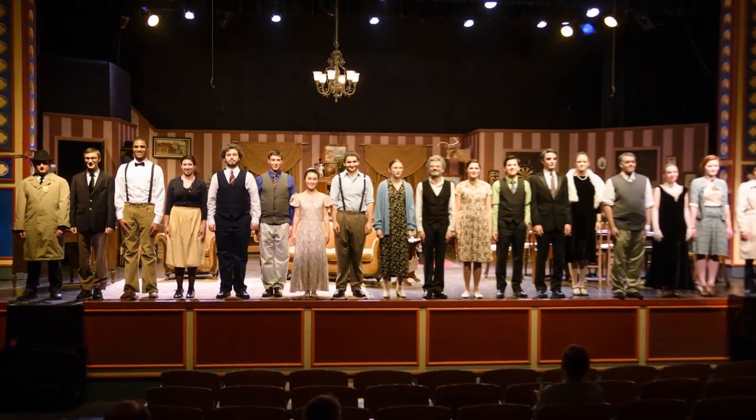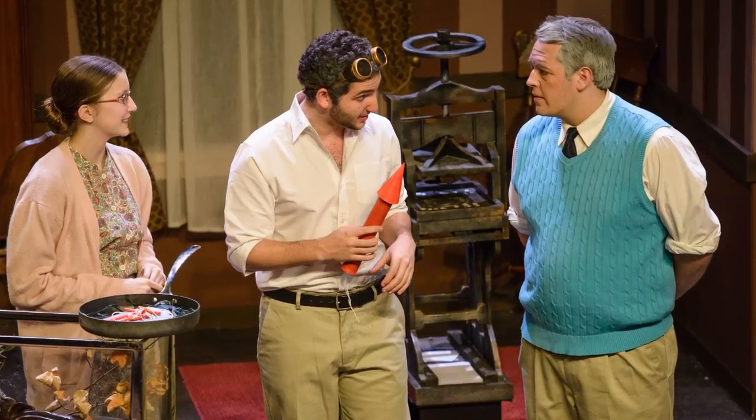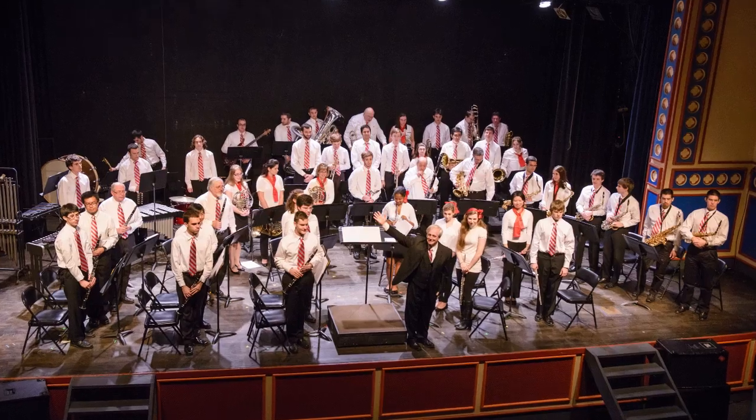Each year, De Bonne hosts more than 50 performances, including musicals, plays, sketch comedies, improv, and a variety of musical ensembles such as the Stevens Choir, Jazz Band, Orchestra, and Concert Band.